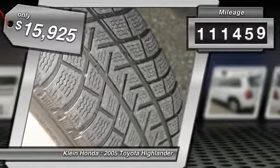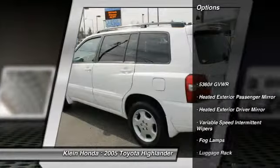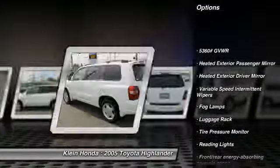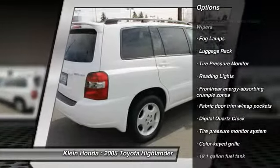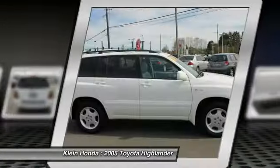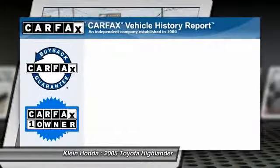This vehicle has less than 115,000 miles. Here are some of this vehicle's great options: stability control, power passenger seat, steering wheel audio controls, traction control, all-wheel drive, four-wheel ABS, dual airbags, air conditioning, power steering, alloy wheels.